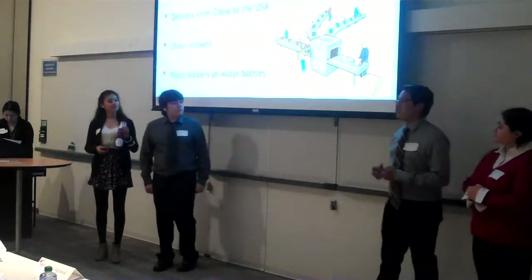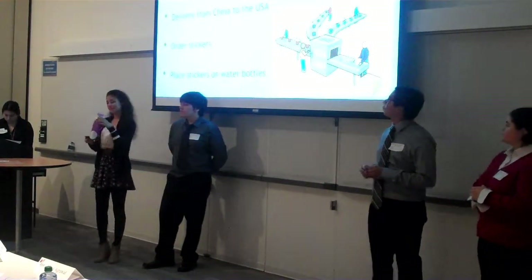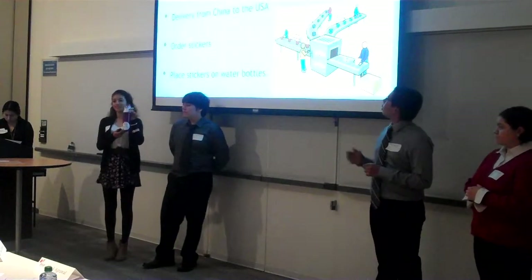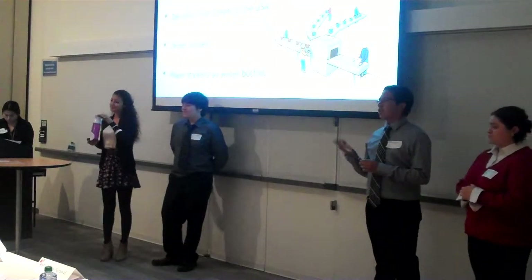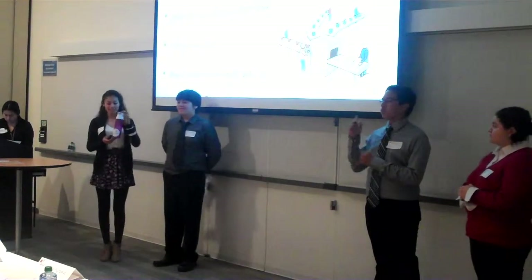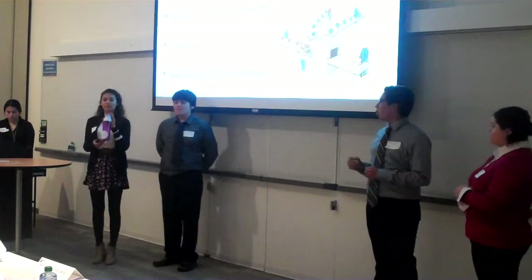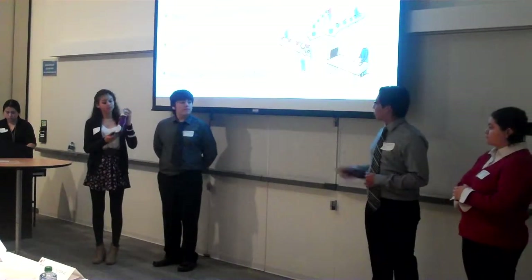Our manufacturing process is pretty simple. We order our bottle from the manufacturer website Alibaba.com, which is delivered from China to the USA. Then we order our stickers from Bay Area Customs Shirts, which puts our logo onto our water bottle, as you can see.